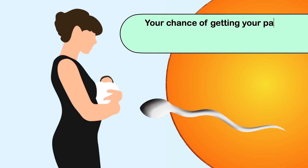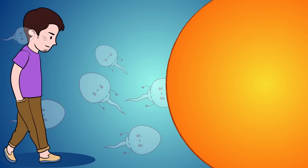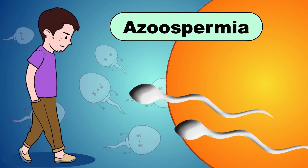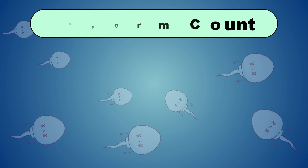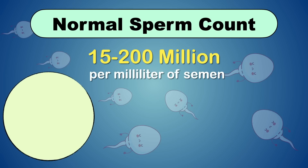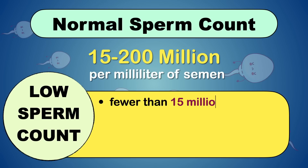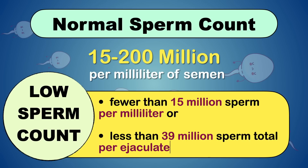Your chance of getting your partner pregnant decreases with decreasing sperm count. Some men have no sperm in the semen at all — this condition is known as azoospermia. Normal sperm count ranges from 15 million to greater than 200 million sperm per milliliter of semen. You are considered to have low sperm count if you have fewer than 15 million sperm per milliliter or less than 39 million sperm total per ejaculation.